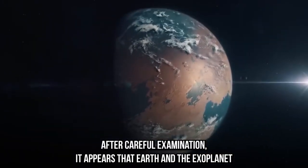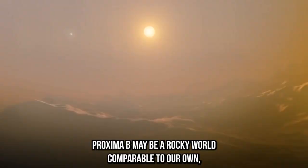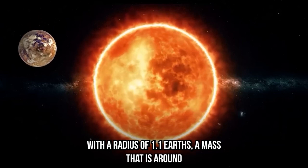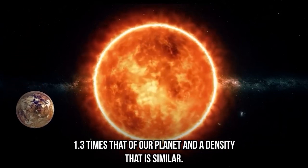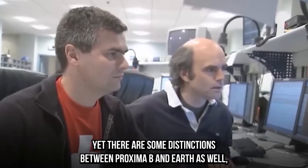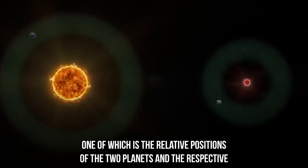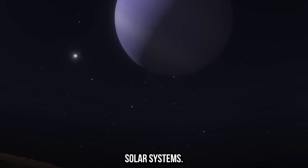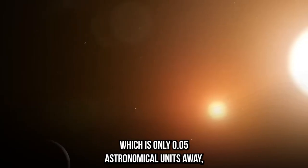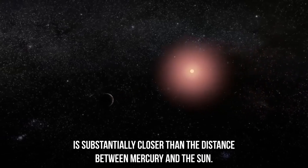After careful examination, Earth and the nearest exoplanet to us appear comparable. Proxima B may be a rocky world with a radius of 1.1 Earths, a mass around 1.3 times that of our planet, and a similar density. However, there are distinctions — notably the relative positions of the two planets in their respective solar systems. The distance between Proxima B and its star is only 0.05 astronomical units, substantially closer than the distance between Mercury and the Sun.